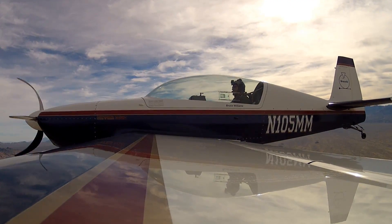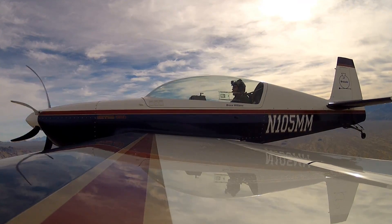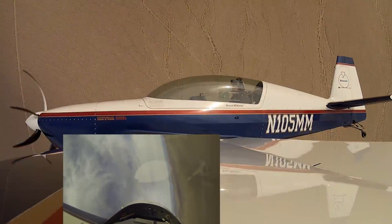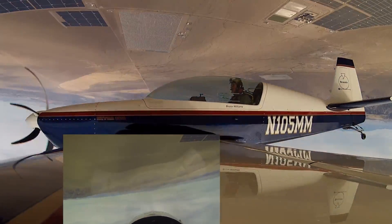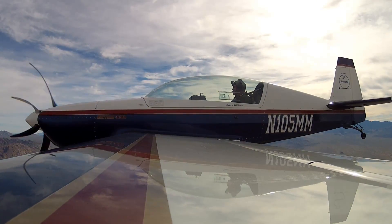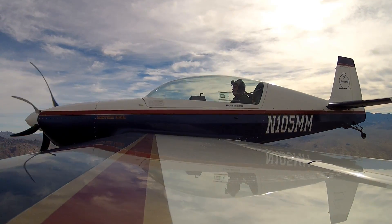A little rolling recovery from inverted — that's an exercise I do with my students. We pull up, do one and a half rolls to inverted, stop it, and now to recover you just unload and roll the wings level. You don't lose any altitude and you don't build up excessive speed.